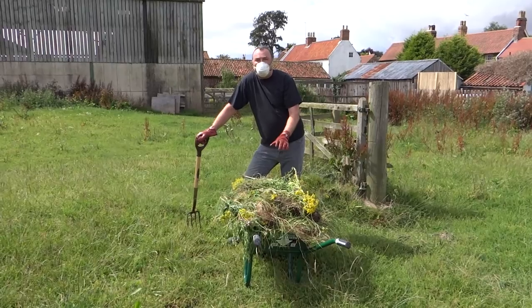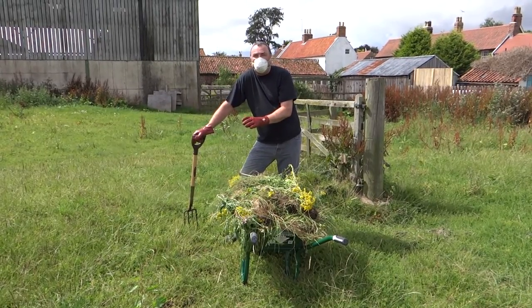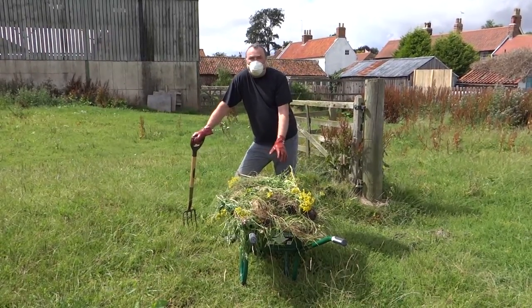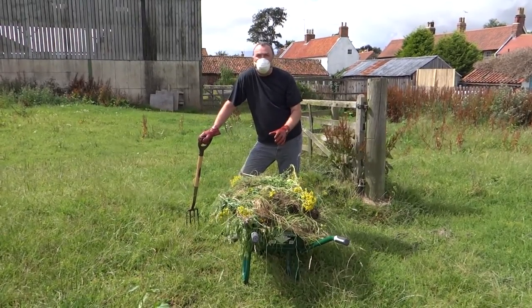Every year you have to go through your fields and make sure that this stuff is not there. A neighbouring field is absolutely full of it, and every so often the pollen will blow into your field, so you have to remove it. Ragwort is absolutely deadly — don't let your animals get anywhere near it to eat.